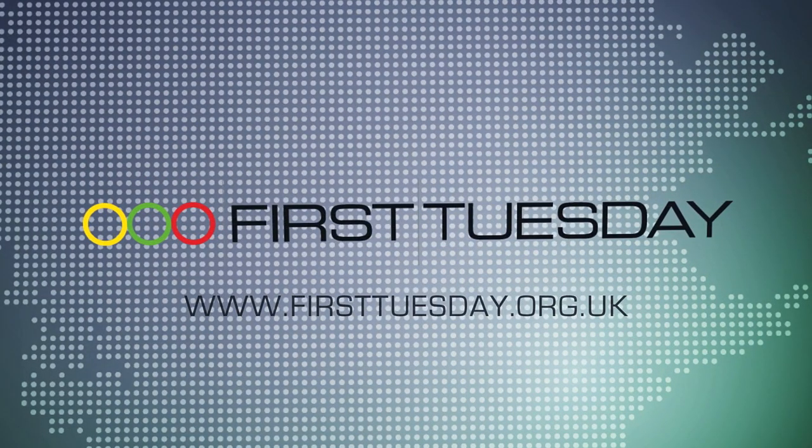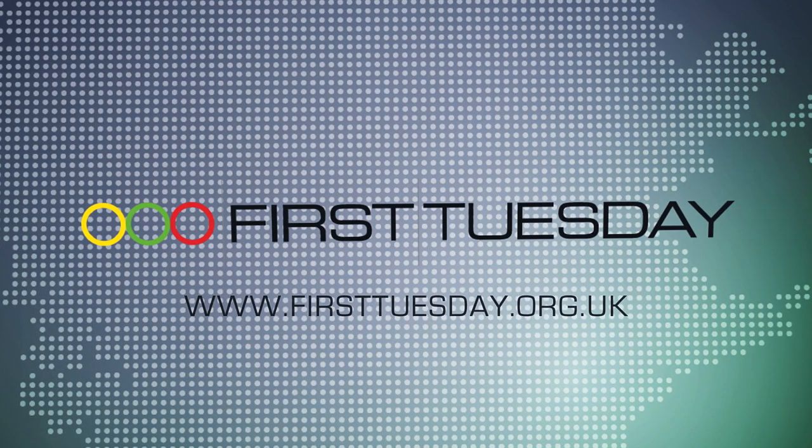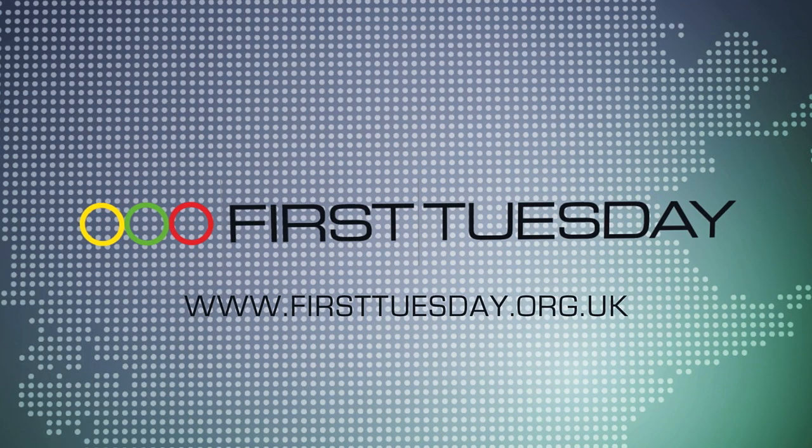Sky News Tech Talk in association with First Tuesday, the UK's largest network for high-growth technology companies and their investors. For free membership, visit firsttuesday.org.uk.